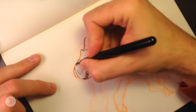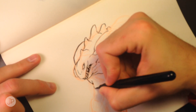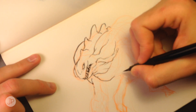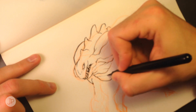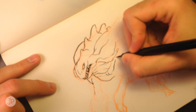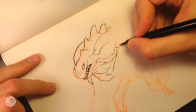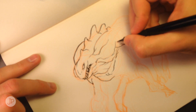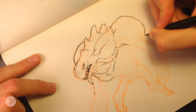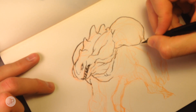The reason blue was used is it was non-photo-reproductive. When you scanned it or copied it, the blue wouldn't show up — just the dark lines would show up. Nowadays with scanners and Photoshop, it doesn't matter what color you use, you can edit anything out. So anyway, the reason I use red is because of Willy Rial. Thanks, Willy.